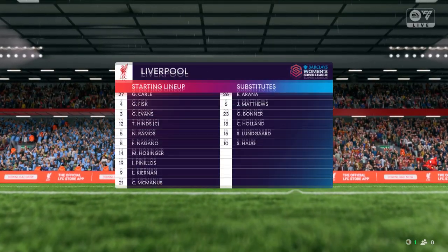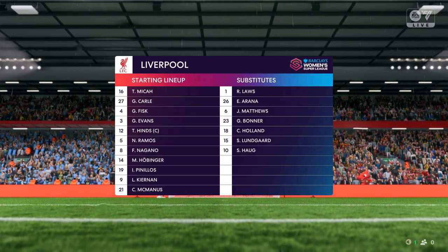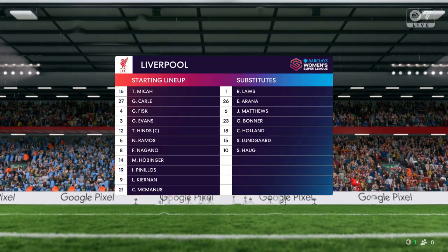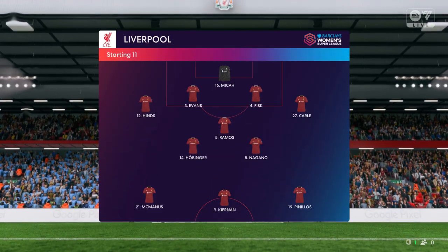This is how Liverpool will line up — they're going to play with two wingers here, but I'm a little bit worried that the center forward could become isolated. Therefore the midfield players need to get forward as much as possible in this 4-3-3 shape.